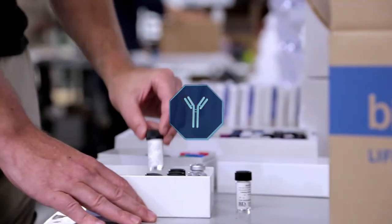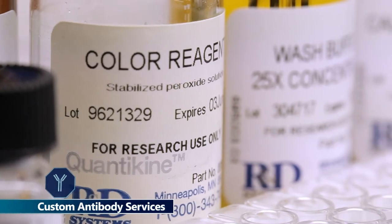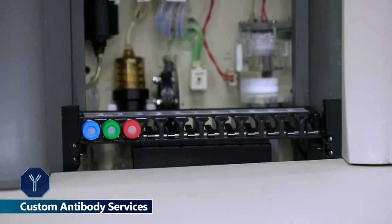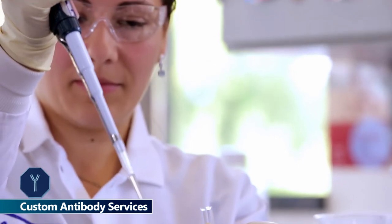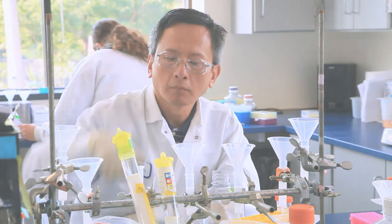R&D Systems manufactures more than 12,500 primary antibodies against over 3,600 target analytes across 19 different species. Using proprietary technologies, we tailor immunogen and immunization protocols to generate antibodies with high specificity and outstanding performance in your desired application.